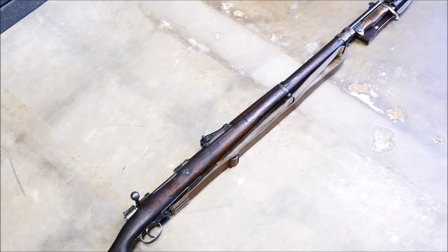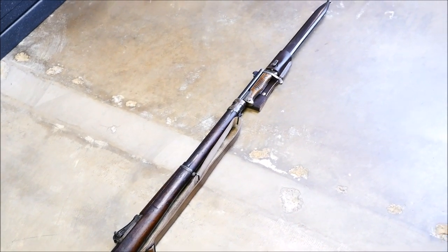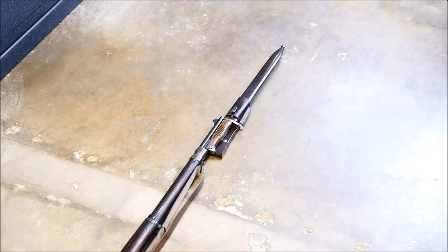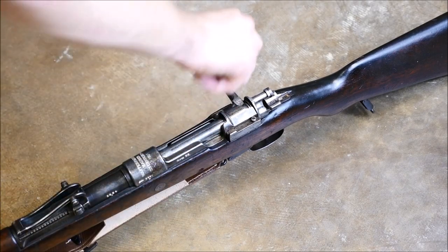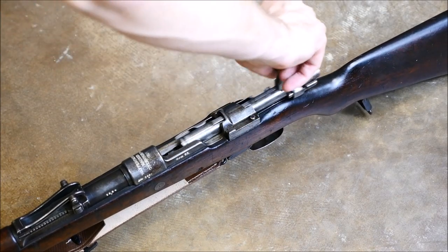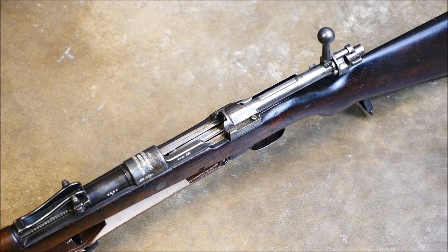When ammo was cheap back in the day — 7.62x54R today is kind of the cheap surplus round — but when I was younger it was 8mm. Everyone was buying surplus Mausers out of big barrels at surplus shops, and it's just hard not to like these. They're very smooth cycling. So many countries made them; about 100 million were actually made, and if you count sporting models and variants of the Mauser, that number's much higher.